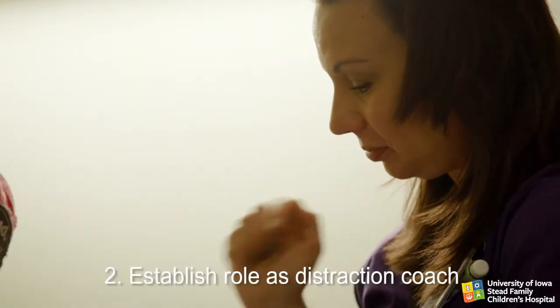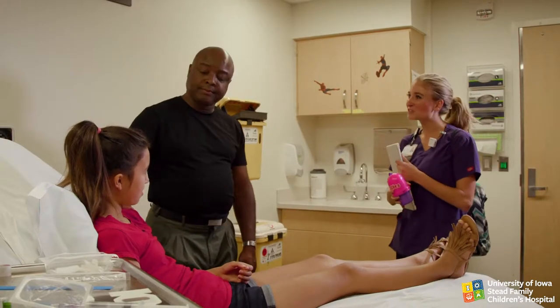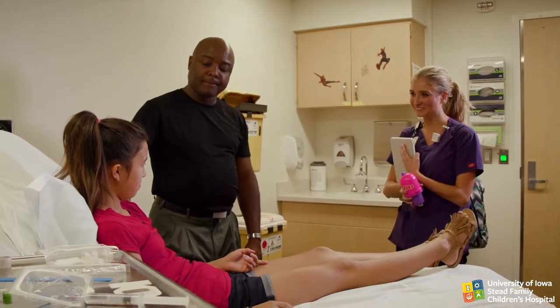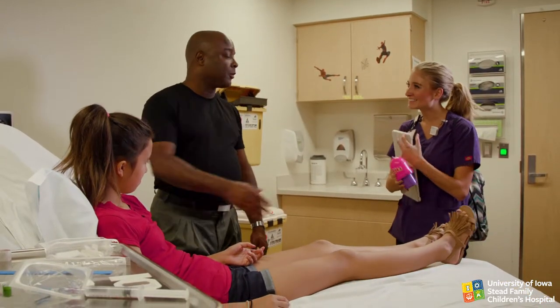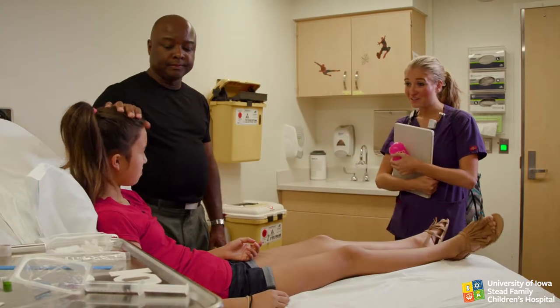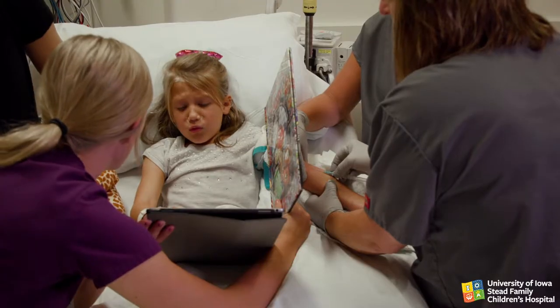Establish your role as distraction coach. It's very important that you, as the designated distraction coach, are the one voice that the child hears during the procedure. Introduce yourself as the child's distraction coach and tell everyone in the room that you will be engaging the child's attention throughout the procedure.